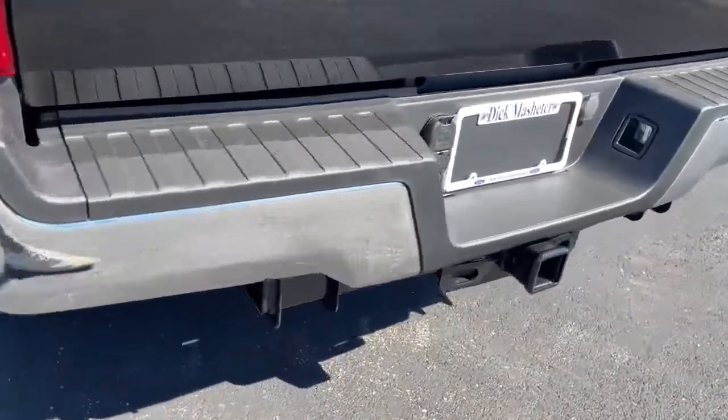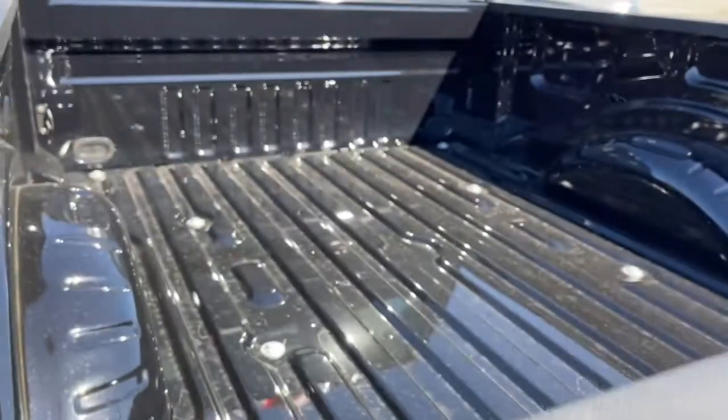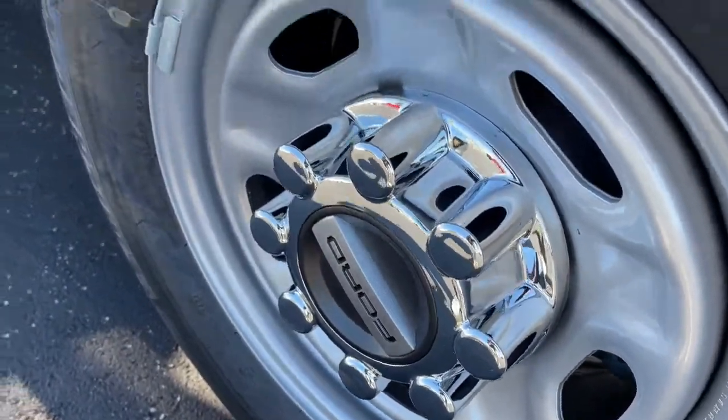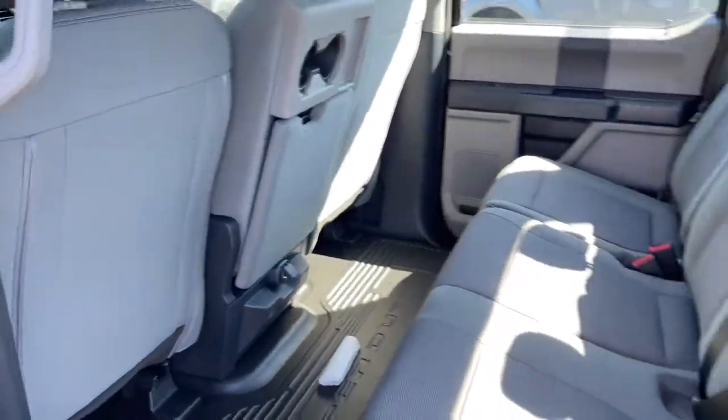These are just some of the great options this vehicle comes with: four-wheel drive, remote engine start, backup camera, Bluetooth connection, Wi-Fi hotspot, steering wheel audio controls, stability control, split bench seat, driver adjustable lumbar, and pass-through rear seat.